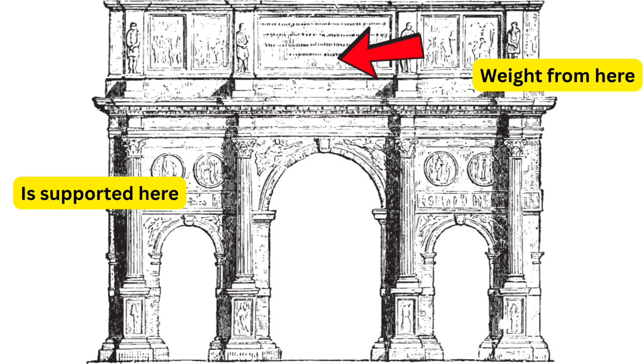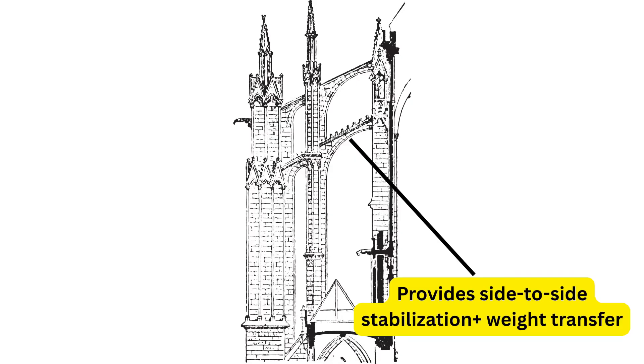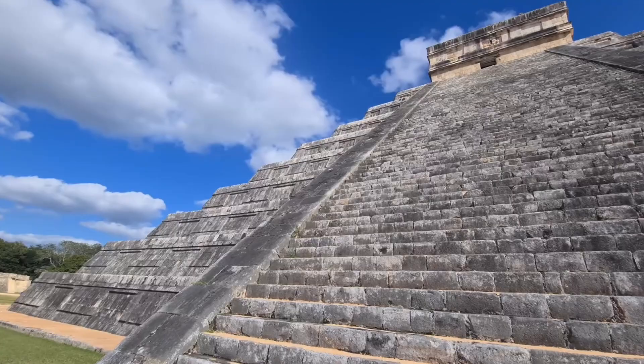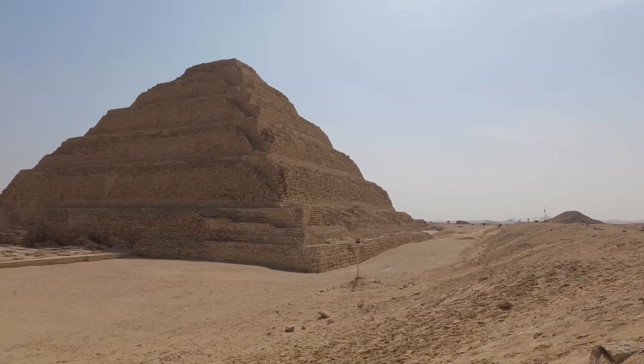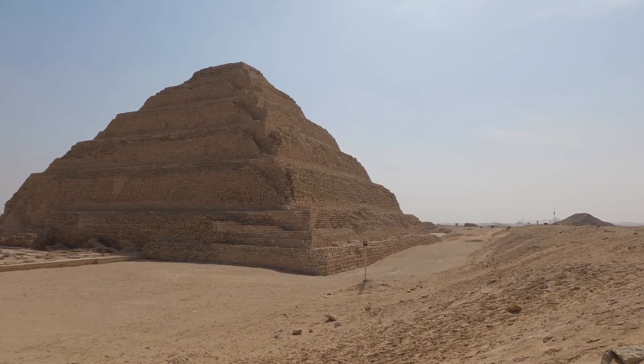Both technologies were needed to distribute weight downwards toward the foundation and to open up an otherwise closed-off architectural model. However, Central America and Egypt opted to go higher by simply stacking consecutive smaller squares on top of each other up to a point at the top.